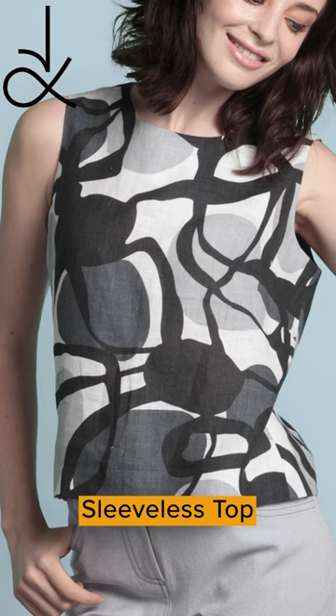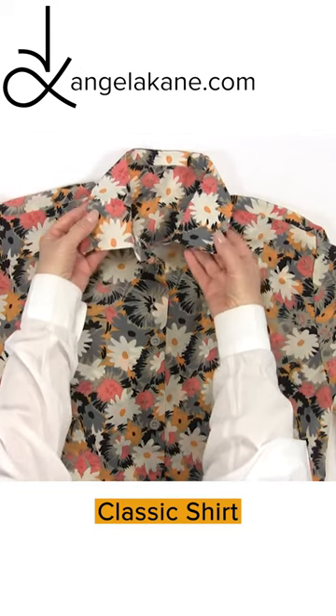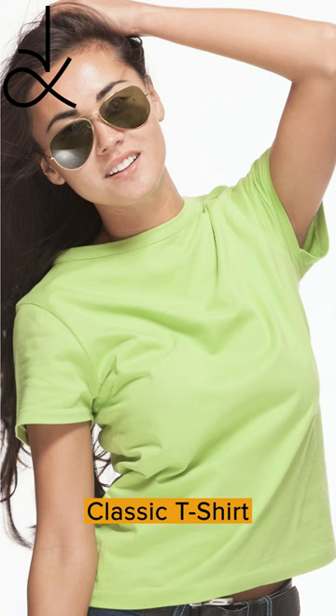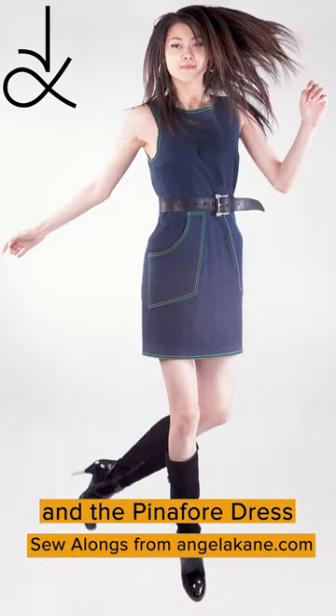Roll Collar Coat, great here in linen; Classic Shirt, pure silk luxury; Classic T-Shirt, make a batch of them; Pleat Front Trousers, more sophisticated than jeans; and the original Pinafore Dress sew-alongs.